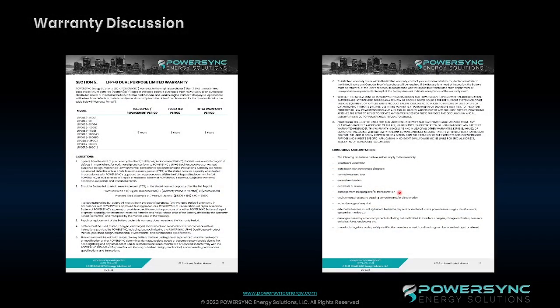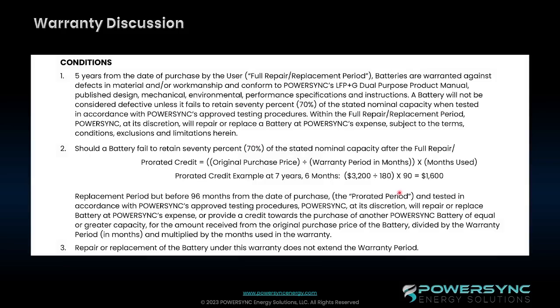Getting into the warranty, we have an eight-year limited prorated warranty on the batteries. For the first five years, it is a complete repair or replacement of the batteries against any defects in the material, workmanship, or manufacturing of the batteries. This does not cover abuse of a battery or doing anything outside of normal operation. After the five years, we have another three years of that prorated period — explained in detail on the PowerSync website. We are warranting the battery that it will have at least 70% retained capacity at the end of the prorated period of eight years.